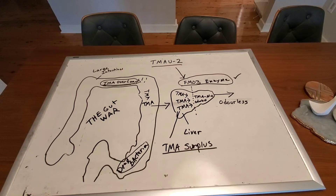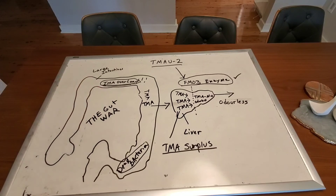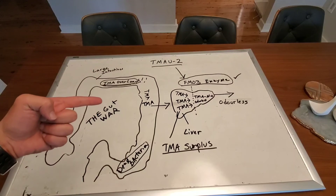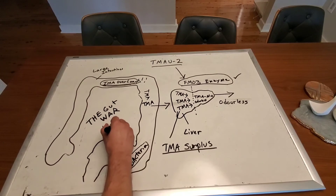Certain strands of probiotics can metabolize and use the TMA nitrogenous buildup as nutrients. This process helps to eliminate the source of the odor. They are lactobacillus, bifidobacterium, and thermophilus, which is found in kefir.